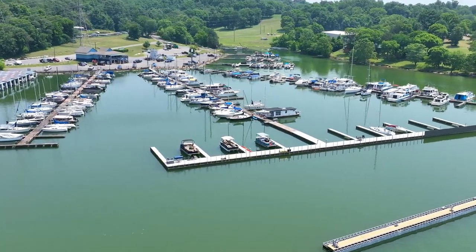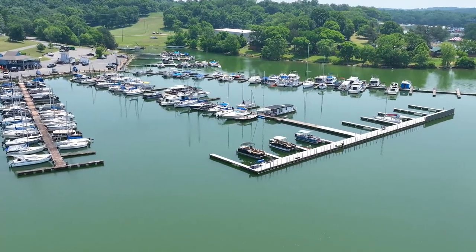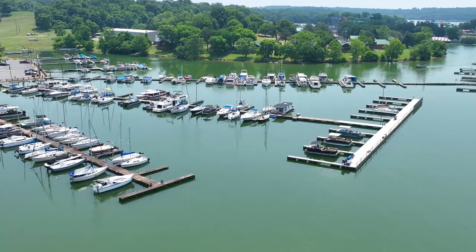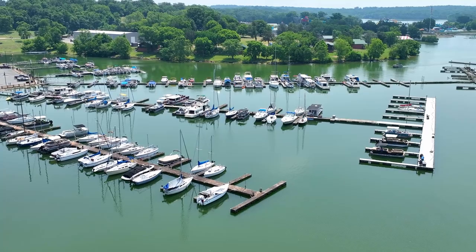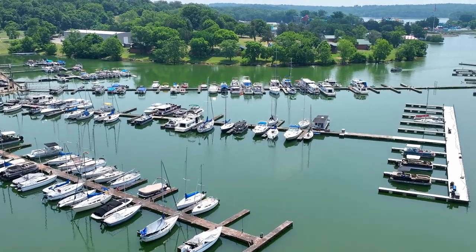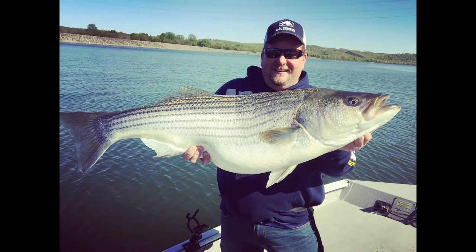If you're an outdoor enthusiast, you will love J. Percy Priest Lake. You can rent a boat and explore the lake yourself. There are many parks and campgrounds surrounding the lake that provide space to enjoy the outdoors. Fishing is also incredibly popular on the lake, with largemouth bass, striped bass, white bass, smallmouth bass, crappie, and bluegill all abundant.